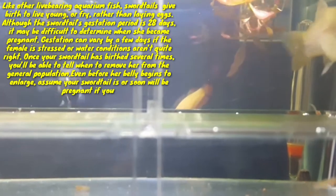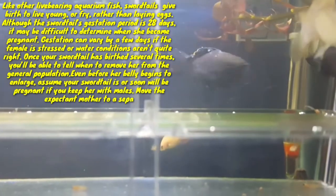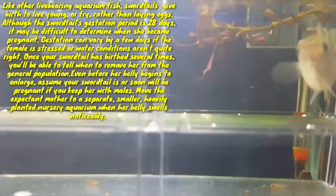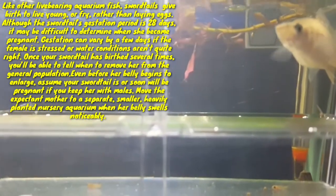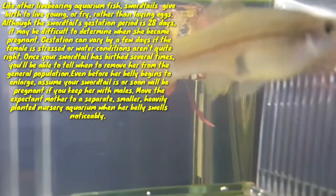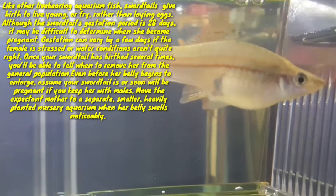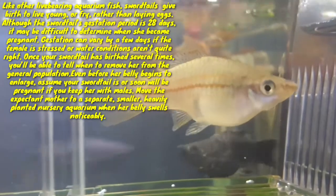Once your swordtail has given birth several times, you will be able to tell when to remove her from the general population, even before her belly begins to enlarge. Assume your swordtail is or soon will be pregnant if you keep her with males. Move the expectant mother to a separate, heavily planted nursery aquarium.